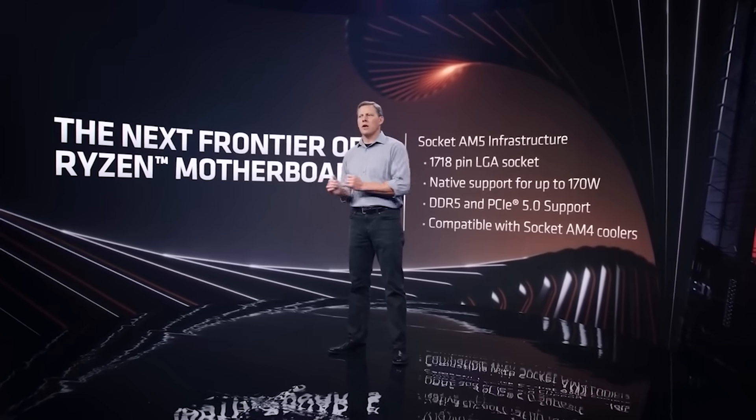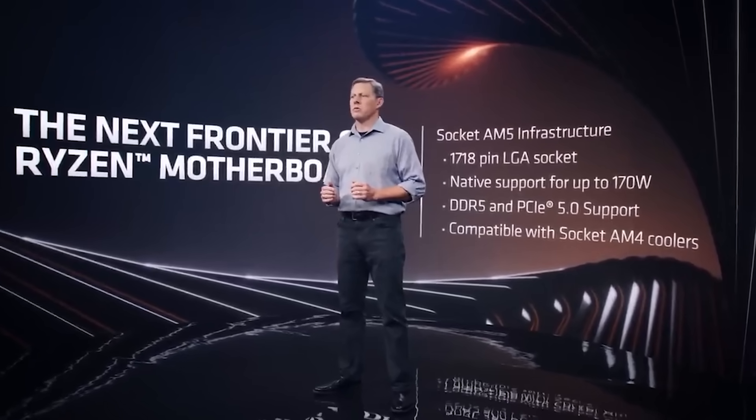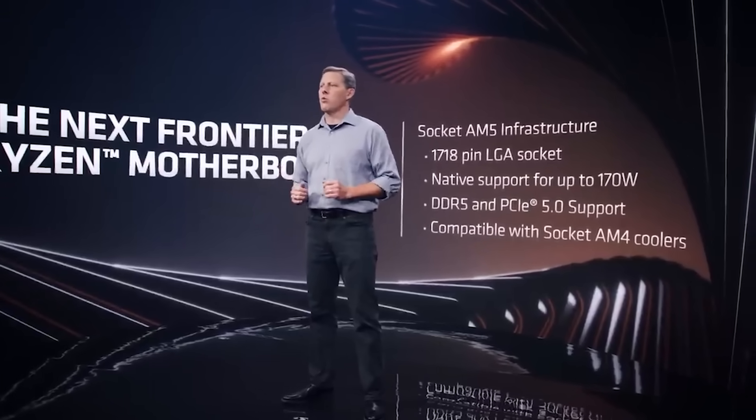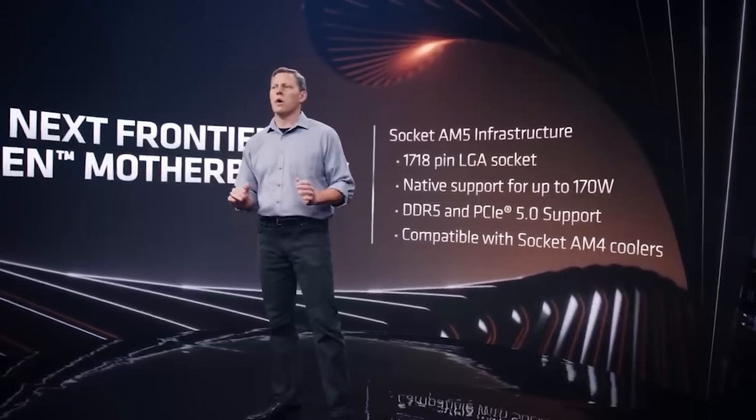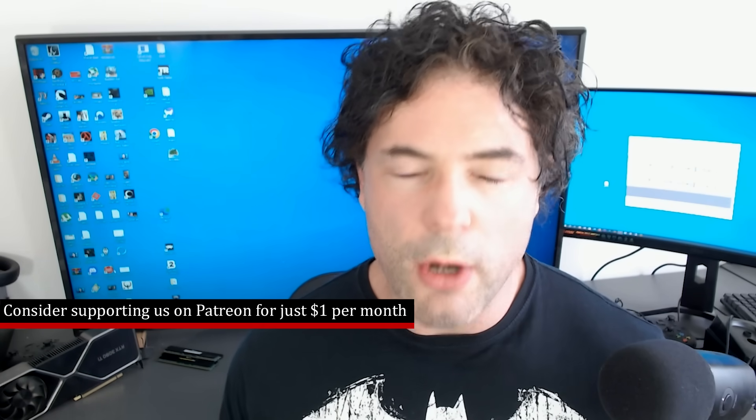There are some caveats we need to talk about before I get into the benchmarks. The first caveat is that these results are on the AM5 platform. Turin, which is the server variant, has a higher power consumption figure. I do not know the exact state of the tests conducted on AM5 — it was a test platform with current engineering samples, but what the settings were regarding things like PBO and memory speeds, I do not know.